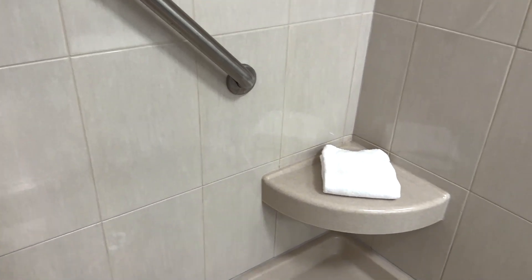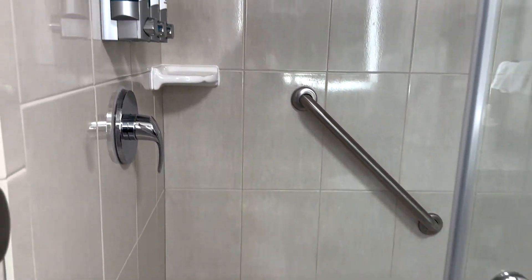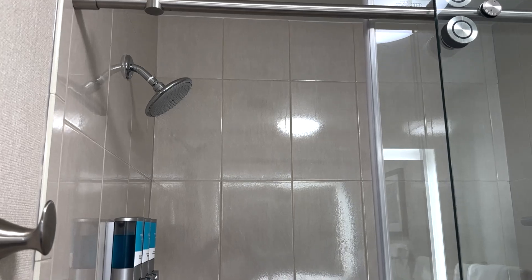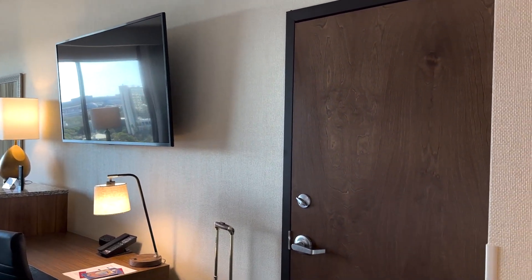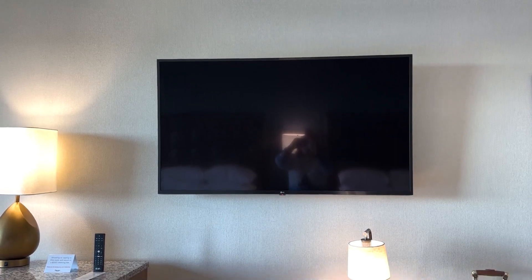Inside the shower there's a little seat, which is great for people who need extra help. The shower has refillable body wash, shampoo, and conditioner. I'd call it a small rain head shower but it has really good pressure. The room also has an adjoining room door — not my personal preference, but it's there if you need it.